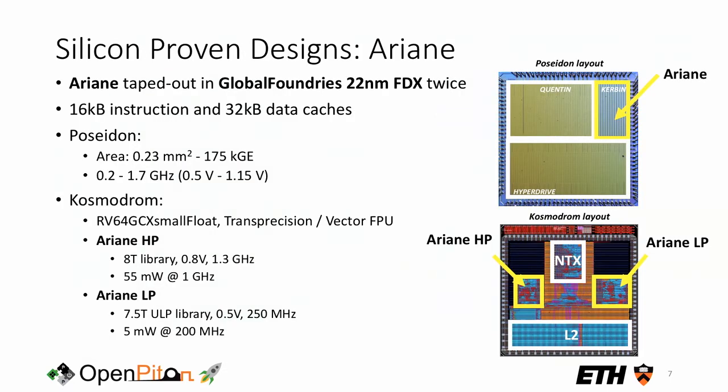These designs are quite mature and have been taped out several times. Ariane has been taped out twice in a 22nm process by GlobalFoundries. The latest two chips, Poseidon and Kosmodrom, are back in the lab and have been fully characterized at different operating points. With different standard cell flavors, one configuration runs up to 1.3 GHz at nominal voltage and burns about 55 milliwatts at 1 GHz.